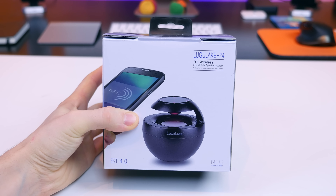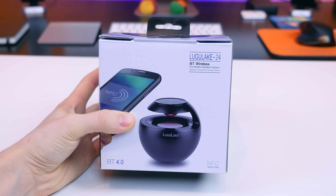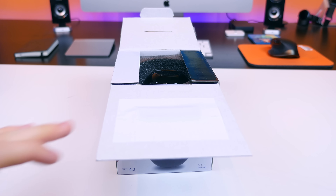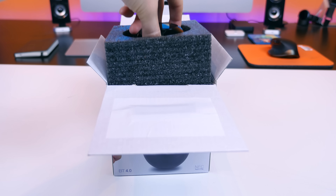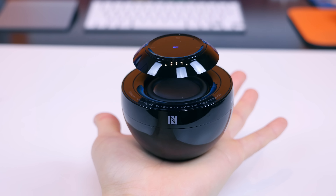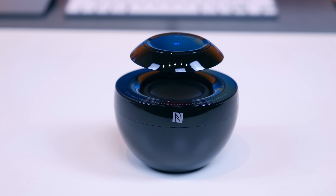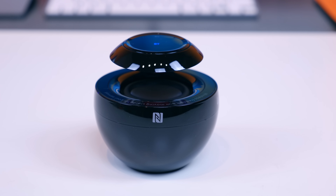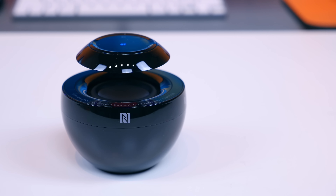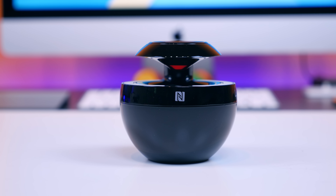When you have free time between classes, you'll probably want to listen to some music. I have two Bluetooth speakers here from Lugulake. The first is the Lugulake Swan wireless Bluetooth speaker with NFC, a 360-degree sound field, and a built-in microphone. This speaker is incredibly portable — I can literally fit it in the palm of my hand. The 360-degree sound field means you can pop it down on a bench and not have to reorientate it toward you. For $40 on Amazon, it's worth checking out simply for the portability.